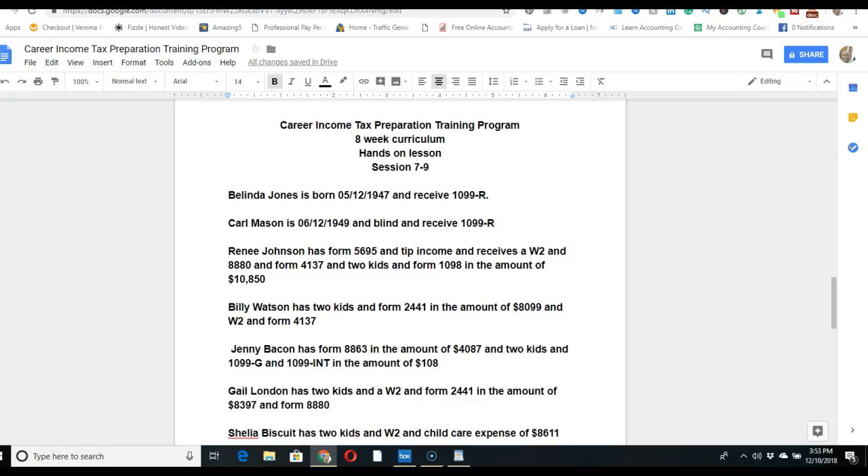Welcome, my name is Thomas. I'm back in another video for the income tax preparation course. This is the hands-on lesson for sessions seven through nine. On this page you'll find actual content to prepare individual income tax returns by hand. You'll receive additional emails providing more information for each scenario, so you won't have to guess what information to plug in.